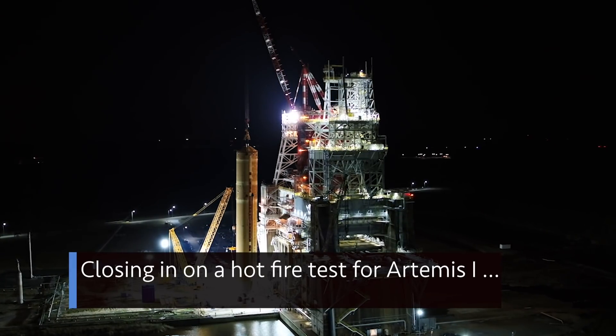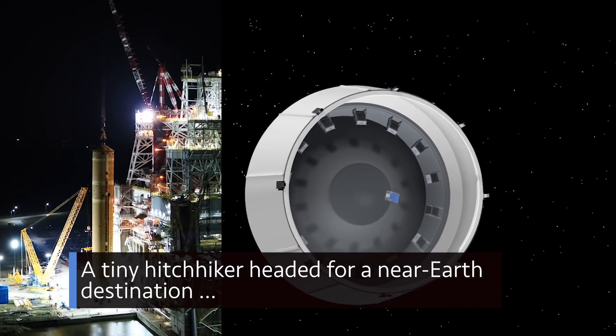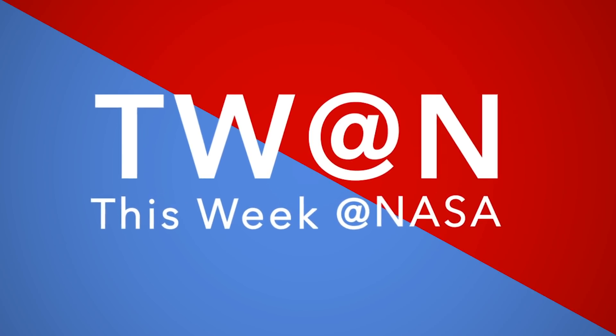Closing in on a hot fire test for Artemis I – a tiny hitchhiker headed for a near-Earth destination – and a final rehearsal for OSIRIS-REx – a few of the stories to tell you about this week at NASA.